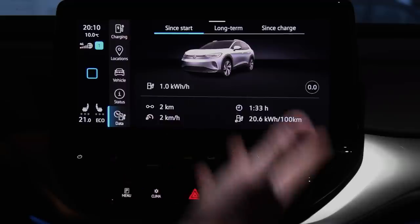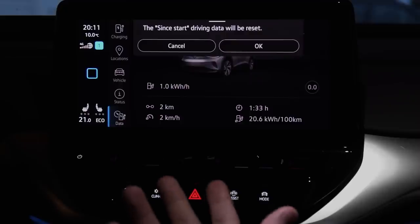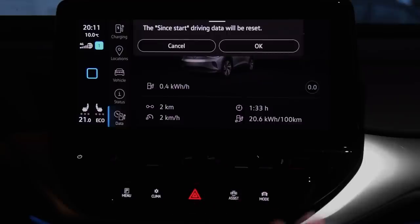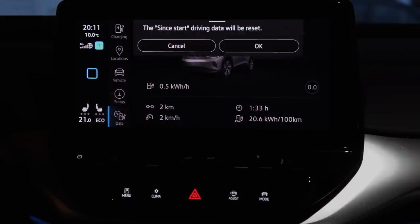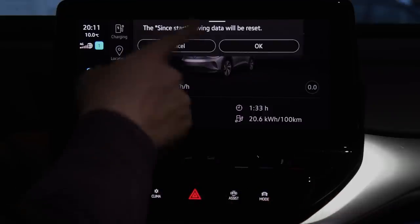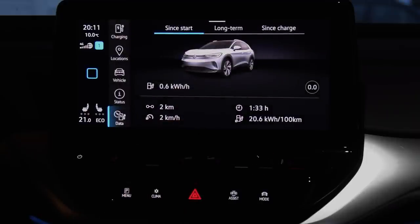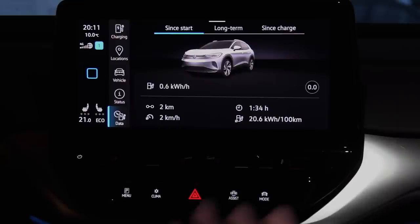You have some trip data here, which is nice. But if you press the reset here, you get a confirmation dialog — but the other reset button doesn't show a confirmation. As a programmer, I would reuse the same reset function and pass parameters saying whether to show a confirmation. It sounds like the programmers at Volkswagen have hardcoded stuff or haven't programmed it consistently — they're not using the same function.